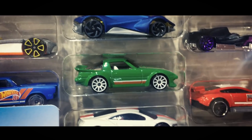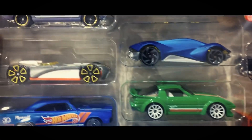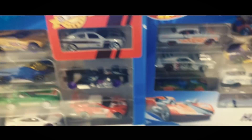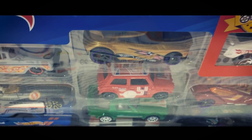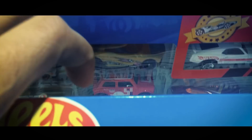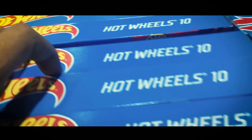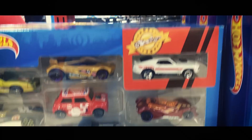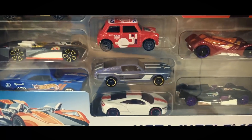This is the RX-7 Mazda — it's new. This is Morris Mini Hot Wheels 10.